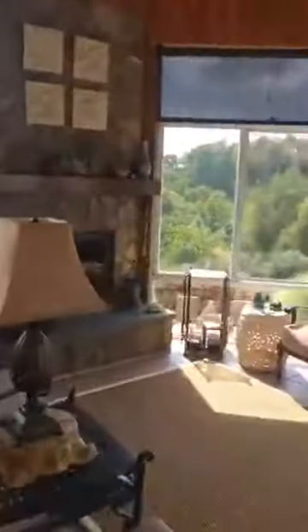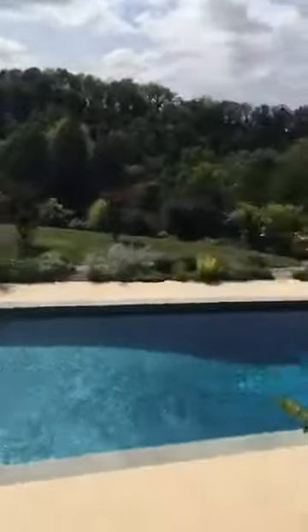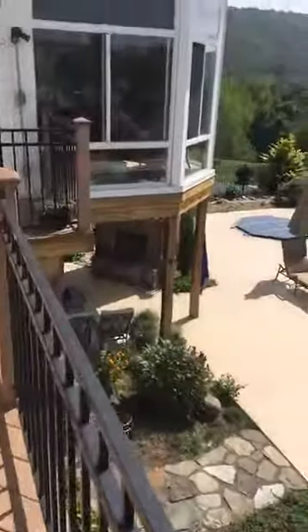Now we're getting to my favorite part of the house. They have this sunroom that's heated and air-conditioned with an outdoor fireplace. The ceiling's pretty cool. And then you go out to the maintenance-free deck — this is their backyard, which is like an oasis for sure. The hot tub's over there, and they also have a fireplace down below.